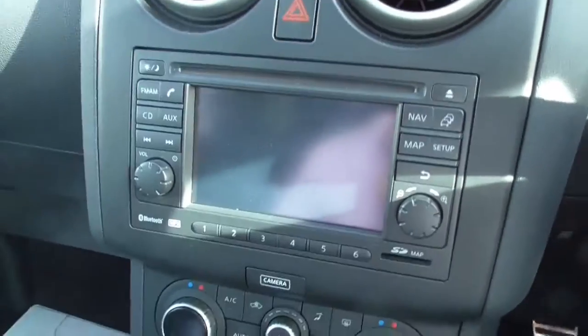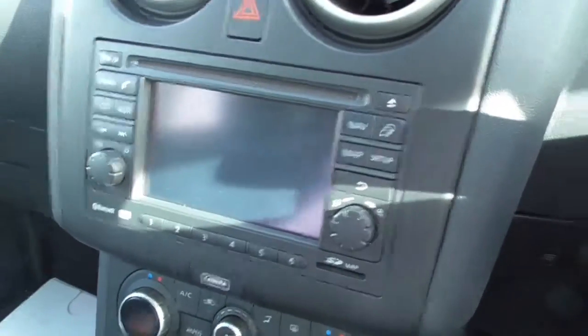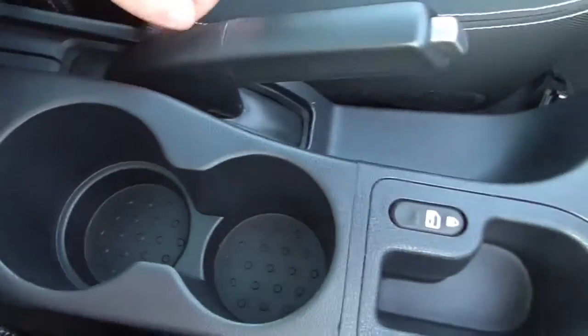There's a sat-nav system with FM, AM and Bluetooth facility. There are also AUX and USB inputs located under here, as well as two cup holders.